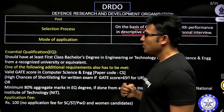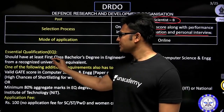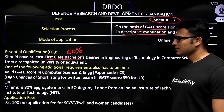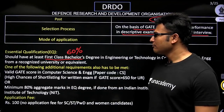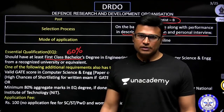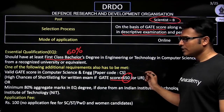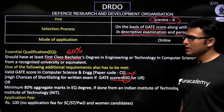The eligibility criteria: one, you are supposed to have a first class degree in your bachelor's, which means 60 percent in your B.Tech. Two, you should have a valid GATE score. If you have a very good GATE score, the chances are that you will get selected for the written test. Generally they look at a GATE score of 650, but it keeps varying from year to year — we can't say it is going to be 650 every time, but last time it happened that way.